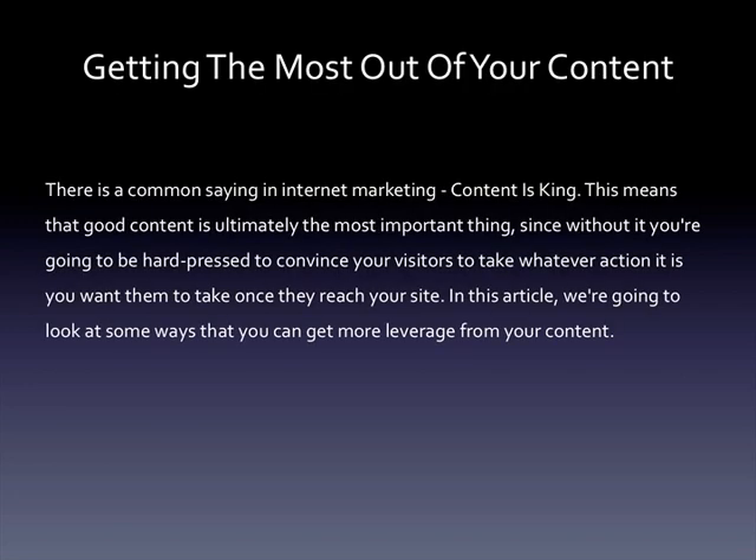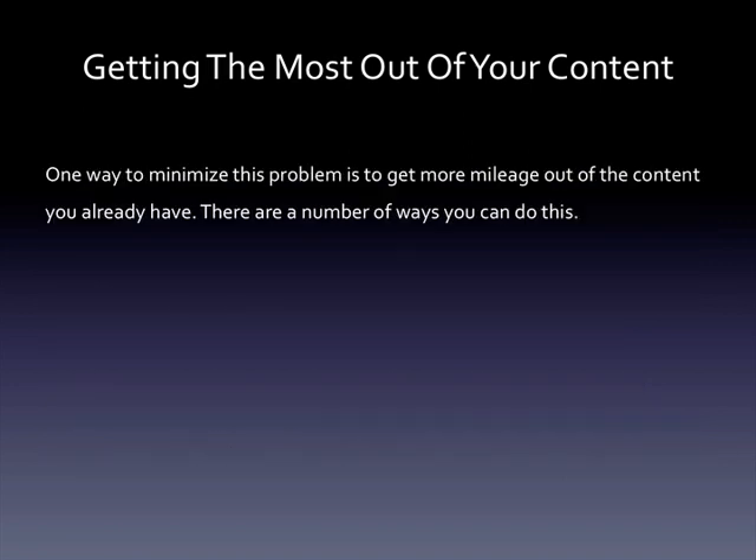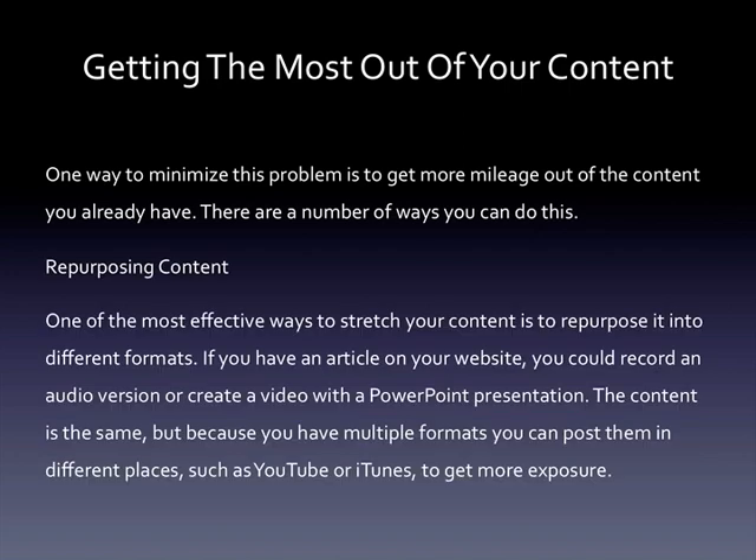Getting the most SEO bang for your buck from your content. There's a common saying in internet marketing: content is king. This means that good content is ultimately the most important thing, since without it you're going to be hard-pressed to convince your visitors to take whatever action you want them to take once they reach your site. Creating content can be challenging — whether you're writing articles, making videos, designing images, or creating any other type of content, you're probably going to face writer's block at some point. One way to minimize this problem is to get more mileage out of the content you already have.